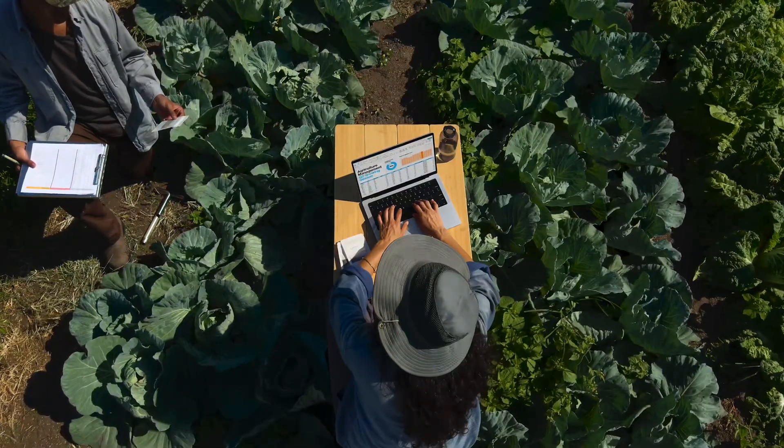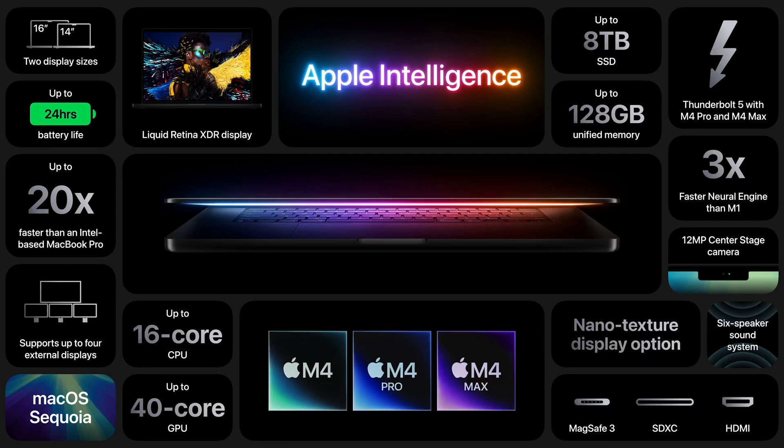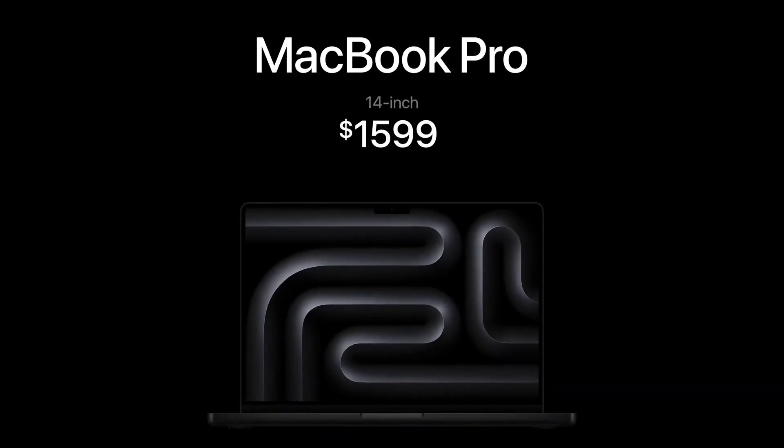The MacBook Pro also offers a nano texture display option, 24 hours of battery life, and all these great features make it more powerful and more Pro. Starting at $1,599 with 16 gigabytes of memory. The MacBook Air is also updated, doubling its starting memory to 16 gigabytes.